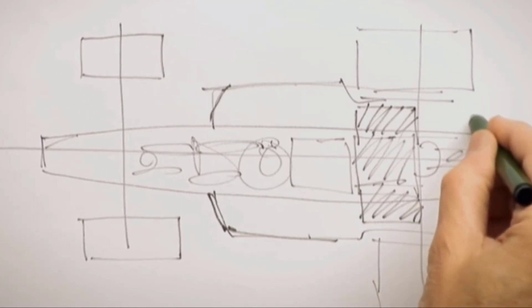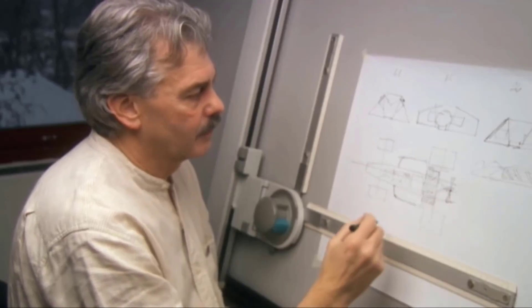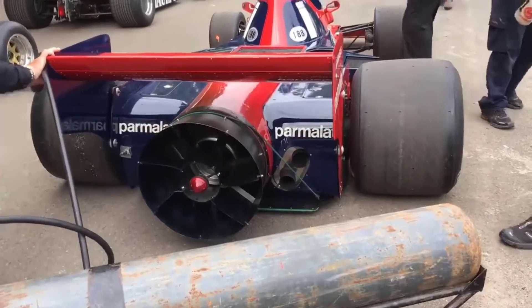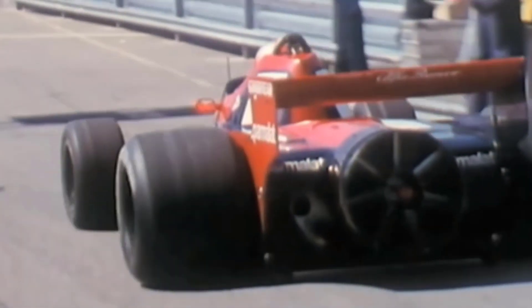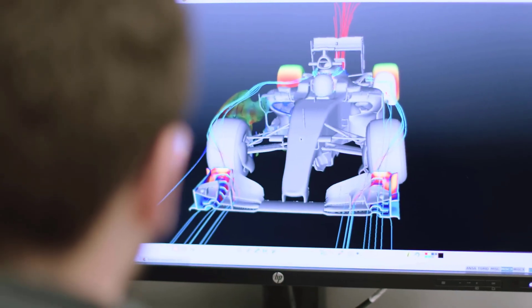While the fan was obviously to create downforce by sucking air from the underfloor, which was sealed by the side skirts, this could not be its primary purpose according to the rules — because of the way the regulations were worded. In a change for 1978, the rule banning movable aerodynamic devices included a caveat: movable aerodynamic devices were permitted if their primary purpose was not aerodynamic.